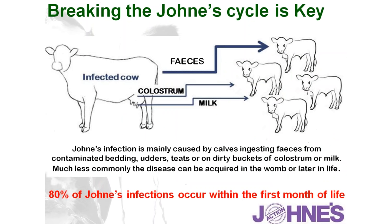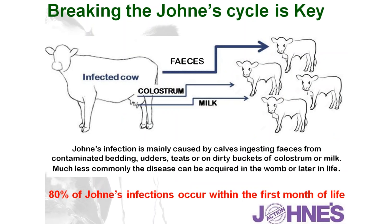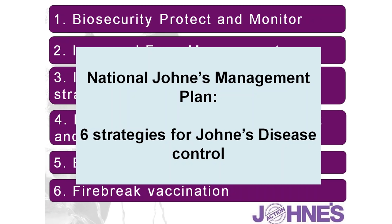Once we've gone to a whole-herd individual screen and found that we do have Johne's, we're going to have to think about how we control it. The key point is breaking the cycle of infected material emanating from the adults and entering the calves. We need to think about how we manage both cows and calves and their feeding and environment. The National Johne's Plan condenses potential strategies into six options.